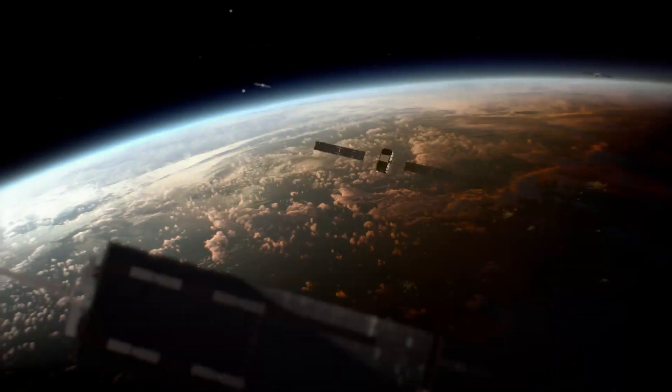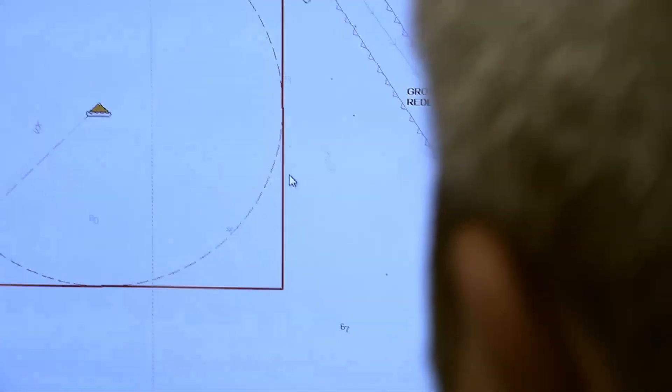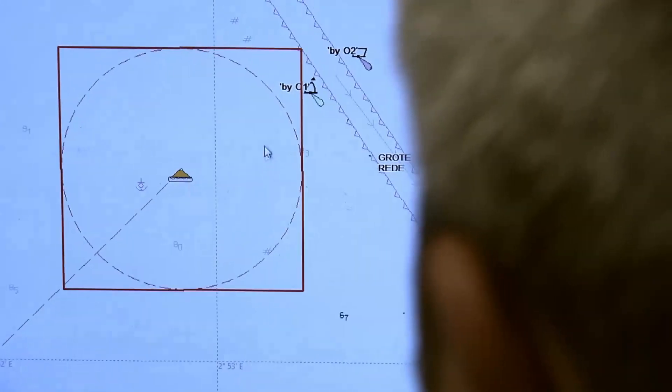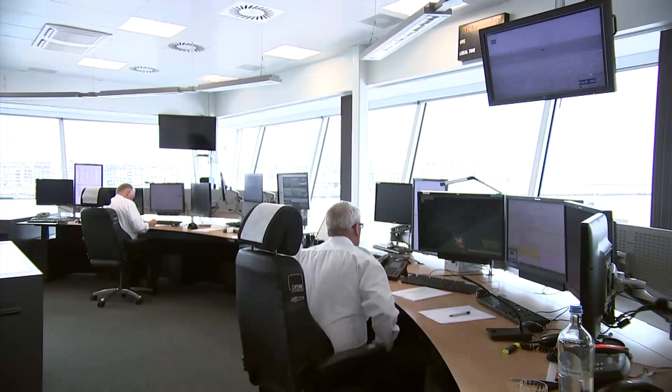How has Galileo satellites and their search and rescue service changed your work? It will make the search and rescue operation more accurate. In former times, we had to concentrate on an area of 10 kilometers by 10 kilometers. Now with the Galileo system, it is reduced to 2 by 2 kilometers. When it's activated and captured by the Galileo satellites and transmitted to the MRCC in 4 minutes instead of 4 hours, you have a bigger chance to survive.